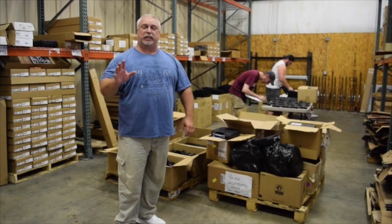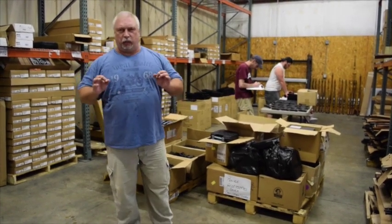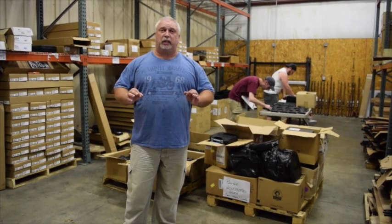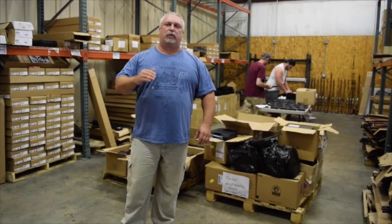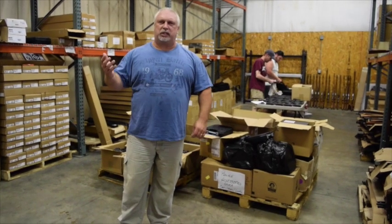Hey everybody, Ben with Classic Arms here. About two months ago, we started working on a deal with a North Carolina police department to buy all of their existing Glock pistols. They were doing a changeover from 40 calibers to 9 millimeters. That's a long process sometimes, so we started several months ago.